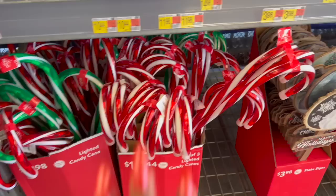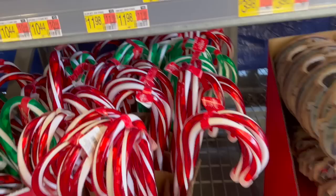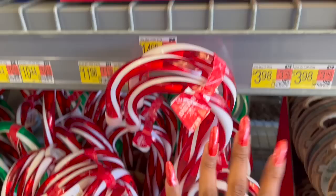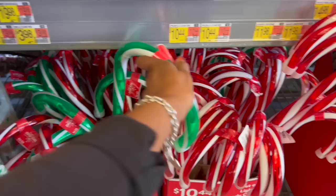This is actually pretty cool — they have a set of three candy canes that light up for $10.44, in red and white, and in the back green and white. But if you only wanted a single one, the singles are a little bit thicker — $3.98. In the green and white they do require a plug. They also have them in the traditional red and white candy canes for $3.98.